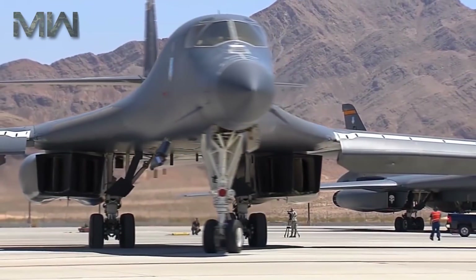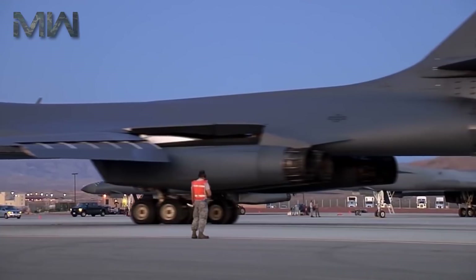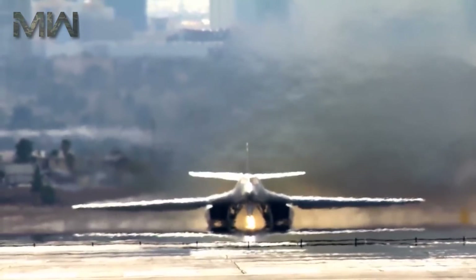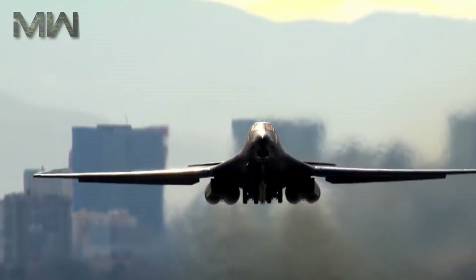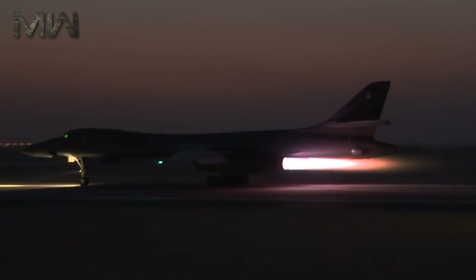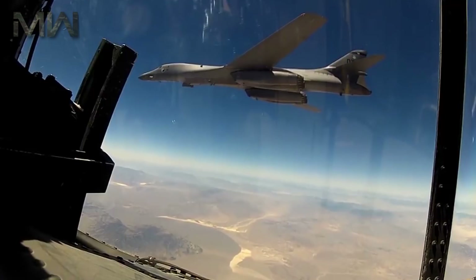Beginning in 2014, the B-1 was used by the United States against the Islamic State in the Syrian Civil War. From August 2014 to January 2015, the B-1 accounted for 8% of United States Air Force sorties during Operation Inherent Resolve. The 9th Bomb Squadron was deployed to Qatar in July 2014 to support missions in Afghanistan, but when the air campaign against ISIS began on August 8th, the aircraft were employed in Iraq.